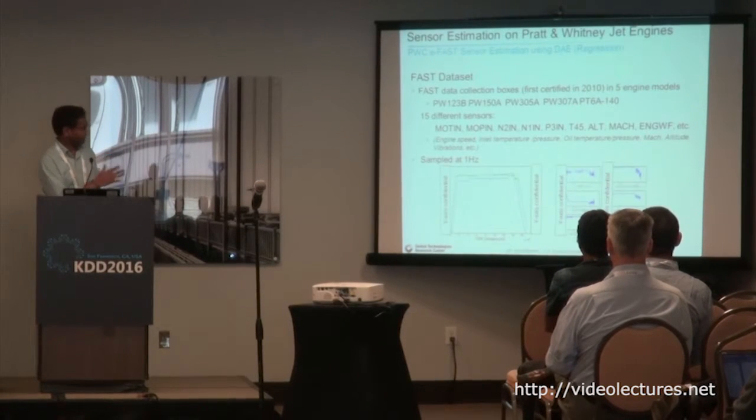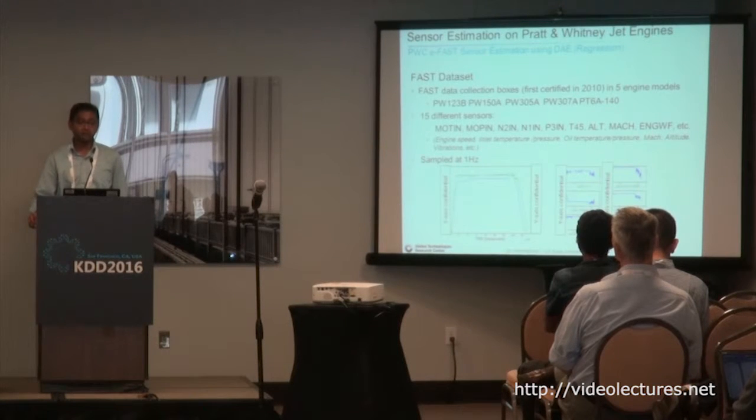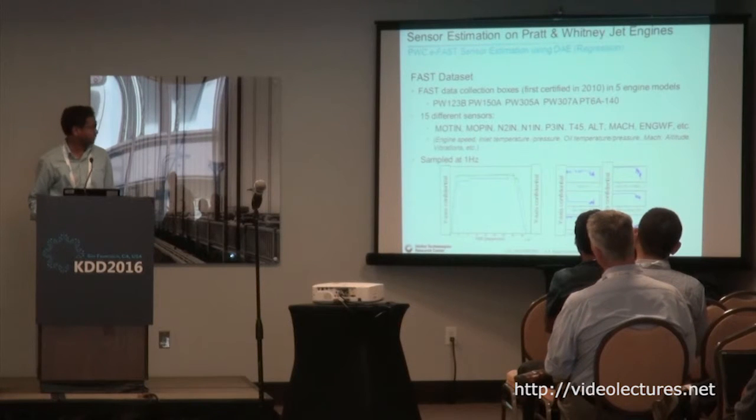The first use case is sensor estimation on Pratt and Whitney jet engines. The dataset comes from a new black box that jet engines started using. Before this, you used to collect just seven samples from a mission — from takeoff to landing. Now you have a sample every second, and there are a lot of sensors on board. I showed some 15 different sensors here, though I had to remove the y-axis for some reasons.